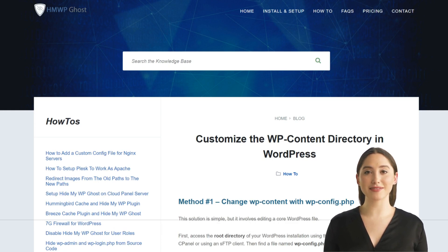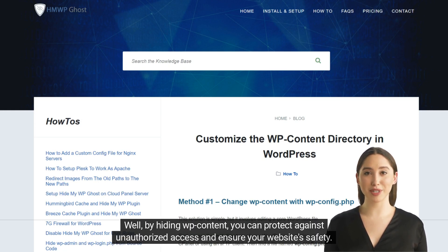So why hide it? Well, by hiding WP content, you can protect against unauthorized access and ensure your website's safety.